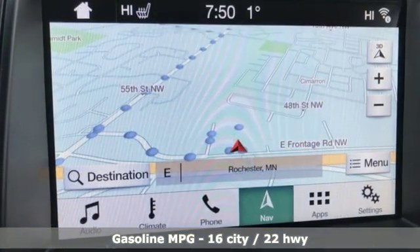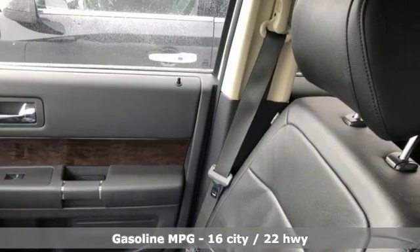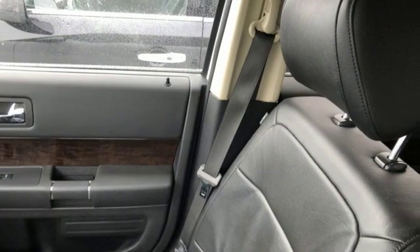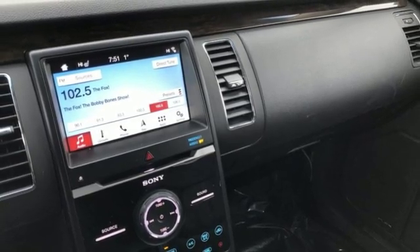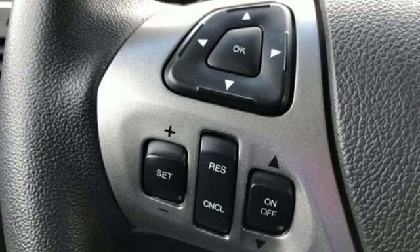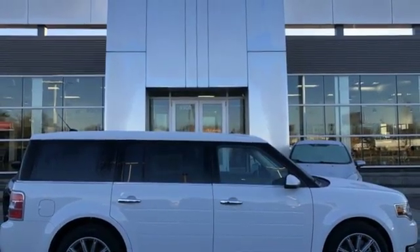Automatic transmission, front heated leather bucket seats, integrated navigation system with voice activation, configurable instrument gauges, dual zone climate control, power heated mirrors, streaming audio, aluminum wheels, doors and push-button start proximity key, and V6 engine.